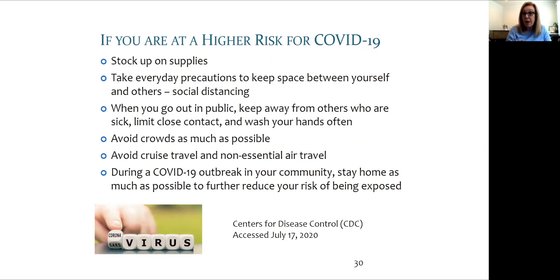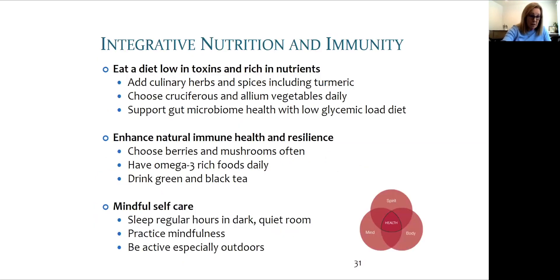Wear a mask, of course — that goes without saying because it makes a huge difference. And even eye covering or a visor may be beneficial.